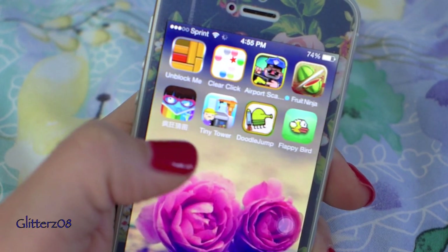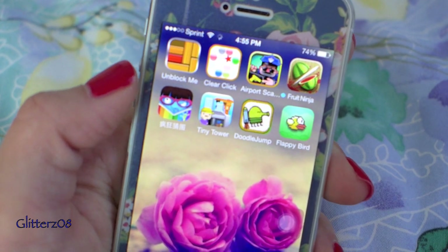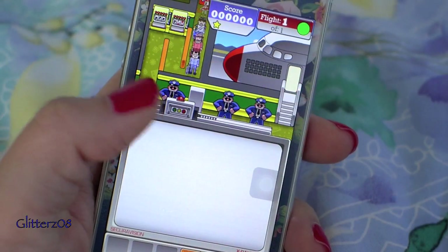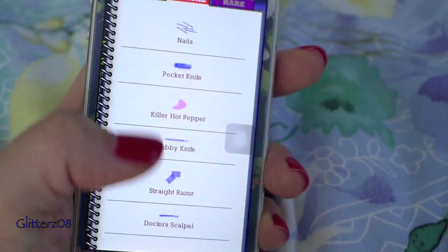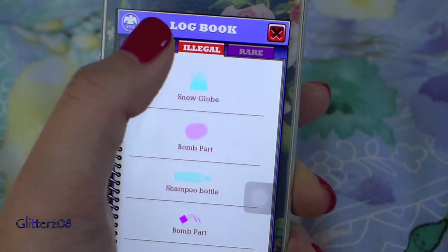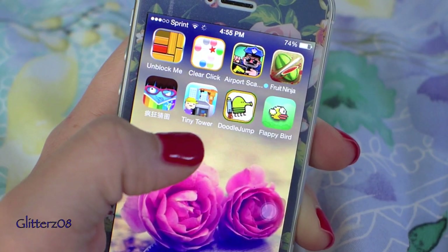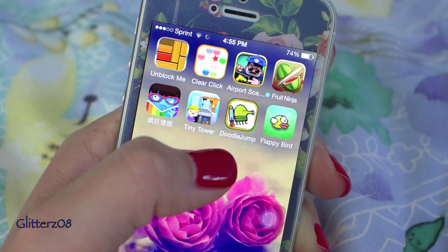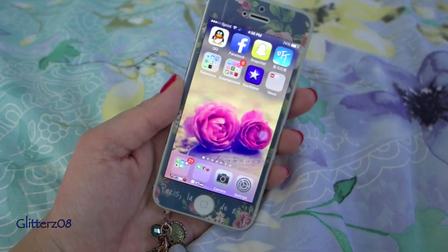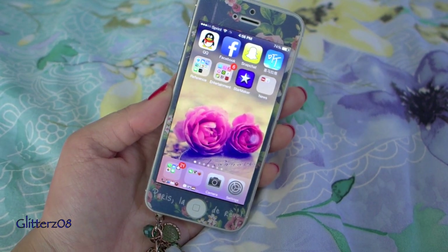Unblock Me is one I really love. Airport Scanner is another favorite — you scan items and have to memorize the dangerous, legal, and rare items from a reference book. Tiny Tower, where I have around 100-something floors. And Flappy Bird is just there because it's no longer available as an app.